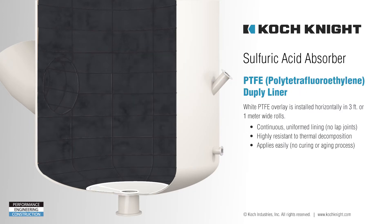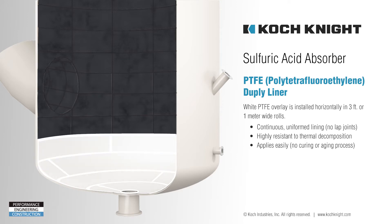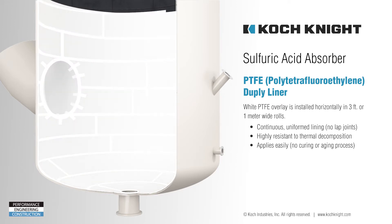Next, a PTFE tetrafluoroethylene fluoropolymer film sheet is overlaid onto the Pyroflex, which serves as a secondary layer of protection. The Pyroflex PTFE acid-resistant sheet lining provides a continuous, uniform lining with no joints, contrary to other lining systems which are applied in rolls and having joints. Our system has a higher resistance to thermal decomposition than other products in the market. It can be applied easily with no steam curing required and is not affected by climatic conditions during application.